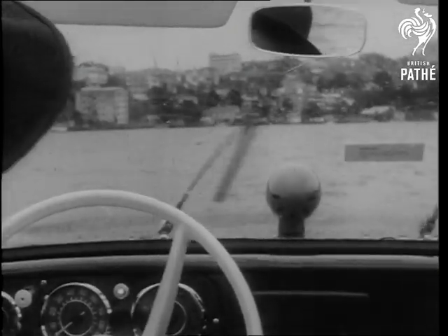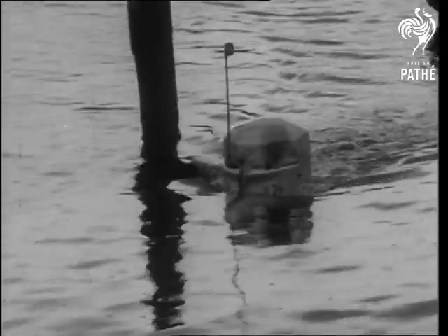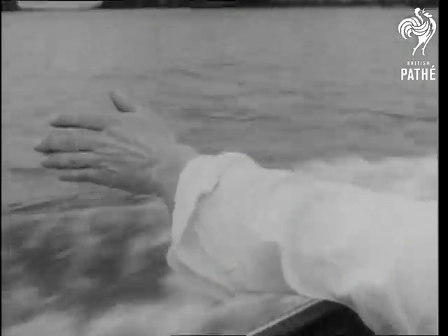A rough road — sorry, water — brings the wipers into action. A mini-sub investigates the strange new craft.